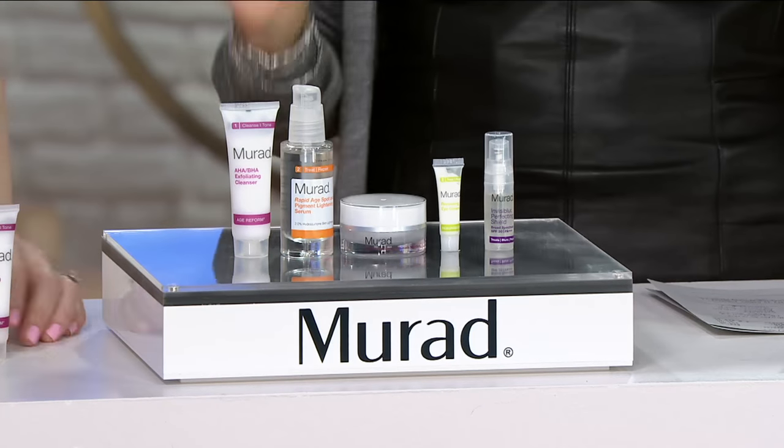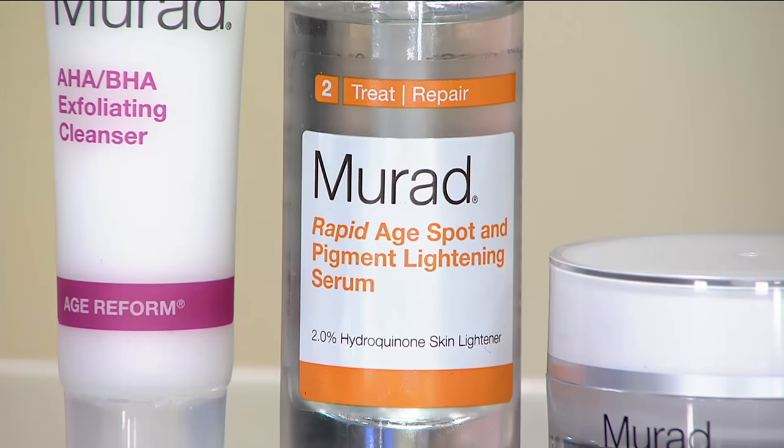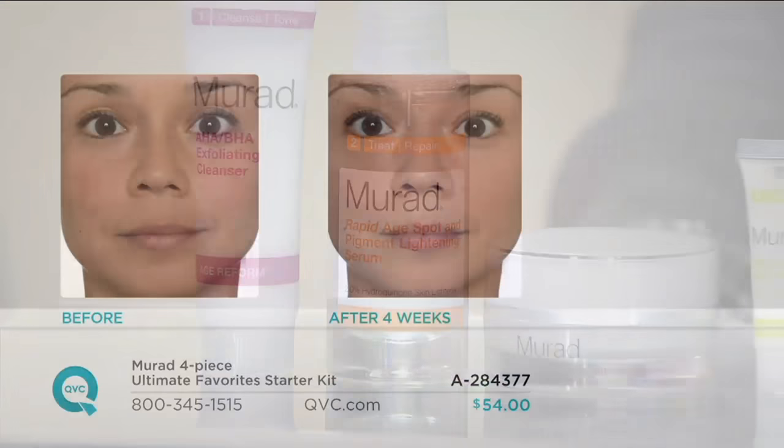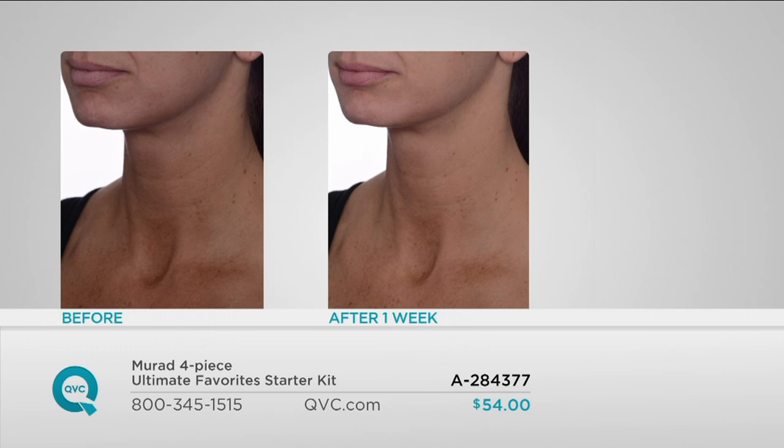Let's move right in because I know how important that Rapid Age Spot and Pigment Lightening Serum is. Let's go through this and look at some before and afters. This is just after four weeks. You can see here the texture in her skin looks brighter, more refined, the pigmentation on her cheeks is drastically diminished, and her overall texture looks beautiful and bright. She will start to see results even after one week. So after we cleanse, this is going to be the first step — morning and night.